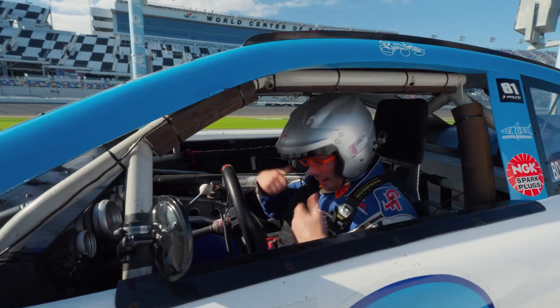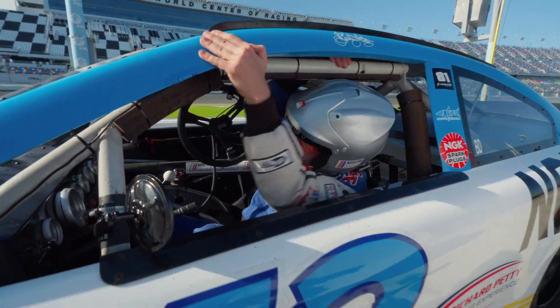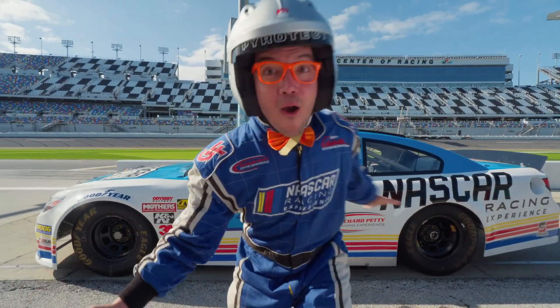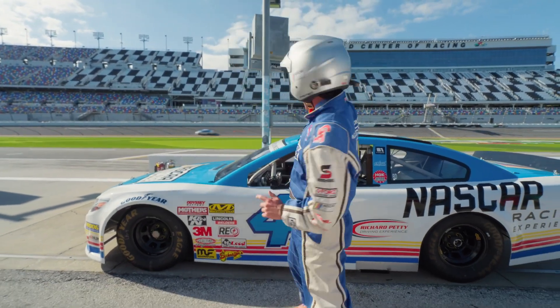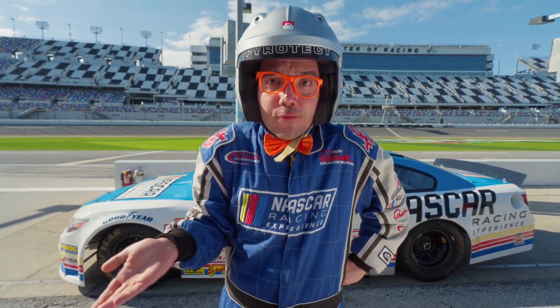That was awesome! I need to take out my seatbelt! Did you see how fast I went? That was so awesome! I wonder what made it go so fast!